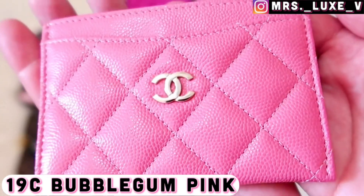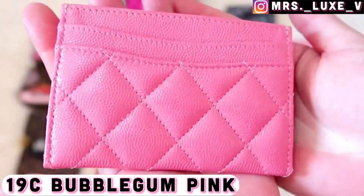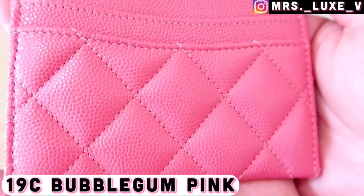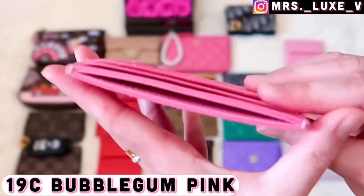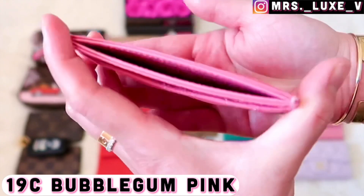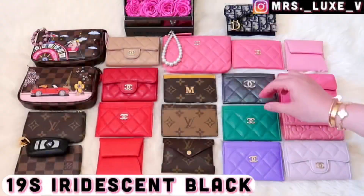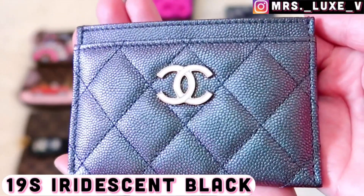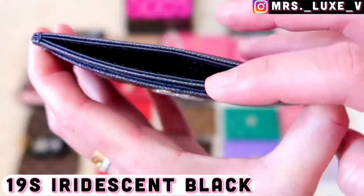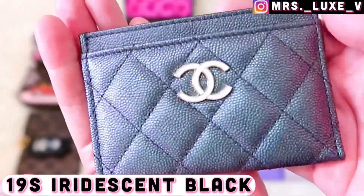This is my flat card holder from the 19c collection, which is the same bubblegum pink shade as my classic style snap card holder from earlier. Moving on, this is my 19s iridescent black grained calfskin leather card holder with a large CC logo — I really love this shade as it changes color with shimmer under different lightings.